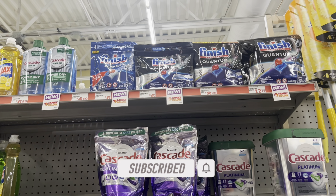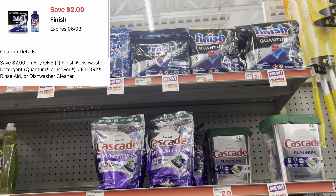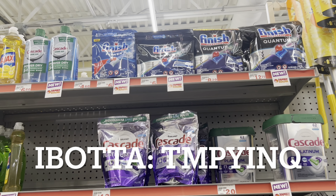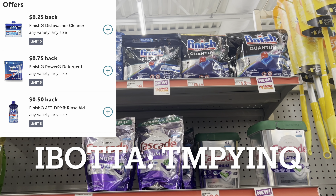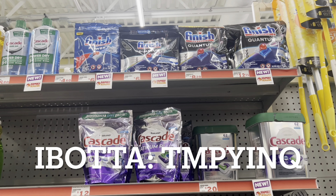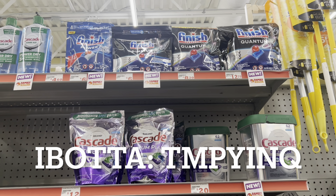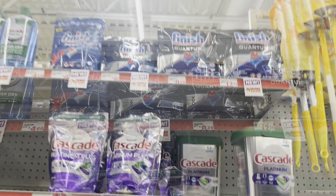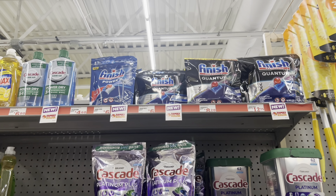I was really excited to see we got a $2 digital for Finish tabs. Normally the cheapest ones are these Quantum ones at $4.50, but I'm going to scan them to confirm because the price may have gone up to $6. I also noticed on the Ibotta app we have some cashback rebates for different Finish tabs and Jet Dry. Ibotta is a free cashback app — another way to maximize your savings. If you're new to Ibotta you can use my referral code on screen or the link below.